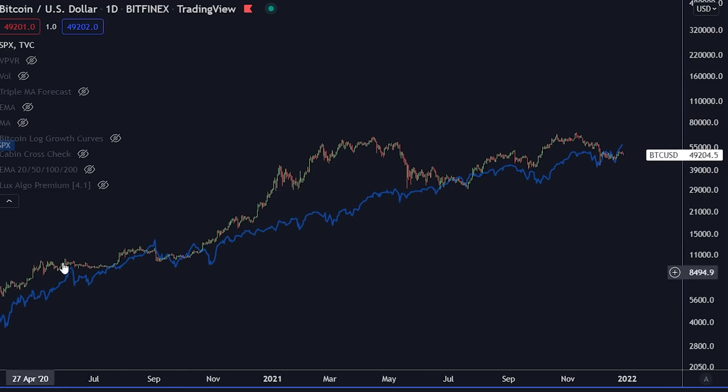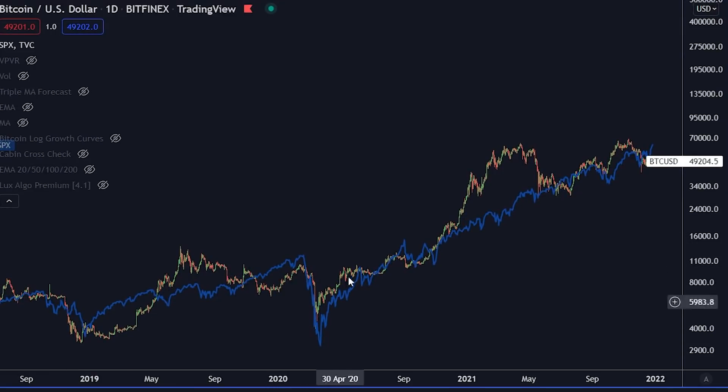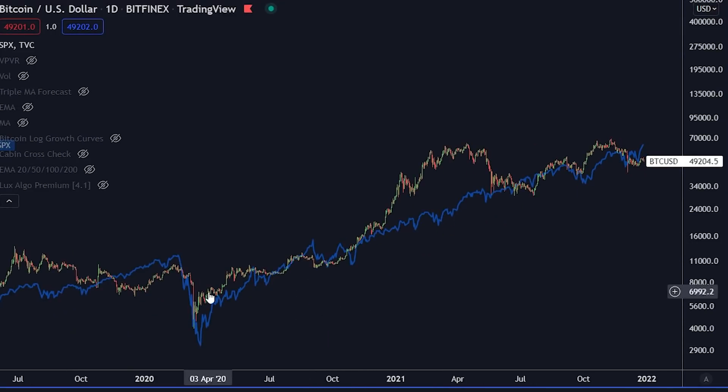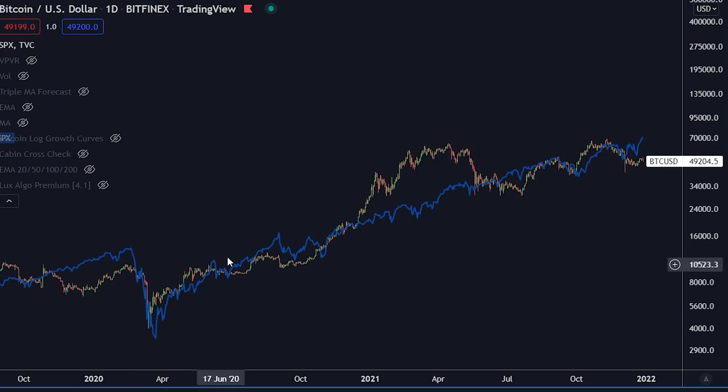Let me show you this chart. This is the Bitcoin price. The blue line is the traditional markets. If I zoom out, you can see that they are kind of mirroring themselves pretty nicely. This just goes to show the correlation between the traditional markets and Bitcoin. What you can see is that Bitcoin really had a massive rally during 2021 — basically the end of 2020 and 2021 — going up to $69,000. This first all-time high was actually $64,000, made in April.